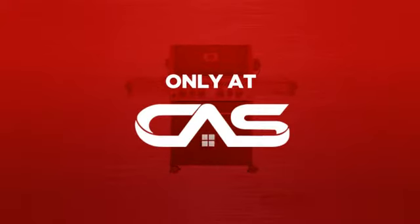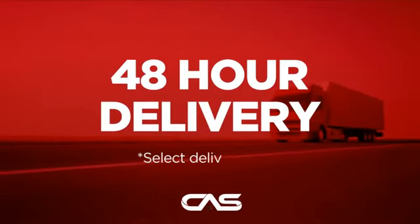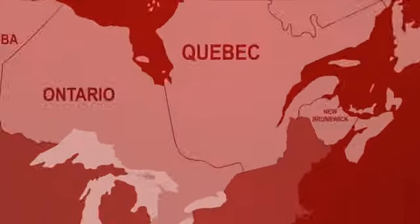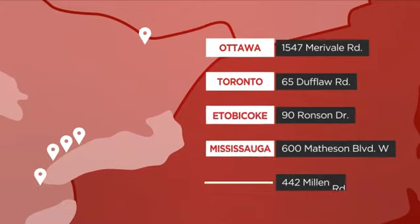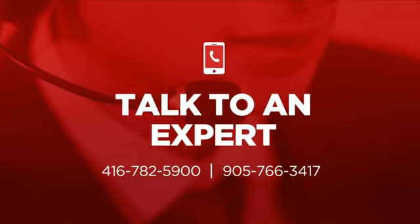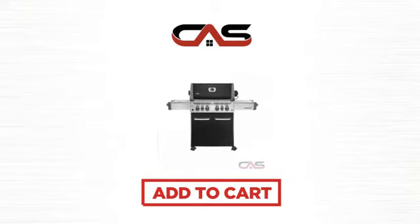And only at Canadian Appliance Source, you get this barbecue grill at the best price in Canada. Plus, it can be delivered within 48 hours. Order online or get it at one of our showrooms in Canada, or just talk to one of our appliance experts. So click to order now or check out our hot deals at Canadian Appliance Source.